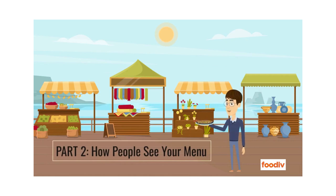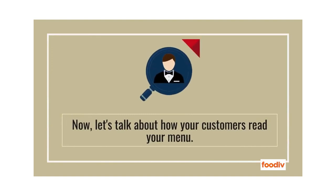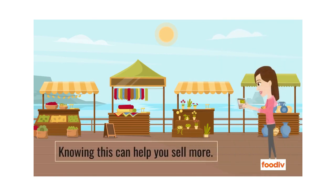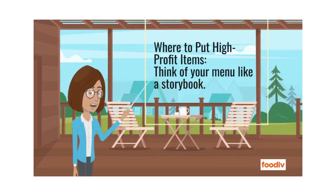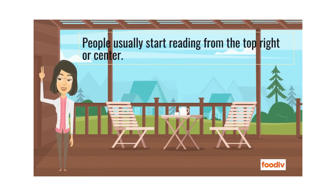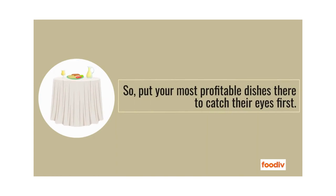Part 2: How People See Your Menu. Now, let's talk about how your customers read your menu — knowing this can help you sell more. Think of your menu like a storybook. People usually start reading from the top right or center, so put your most profitable dishes there to catch their eyes first.